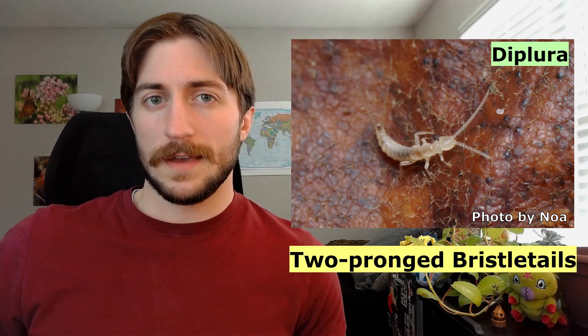Just be careful, because there is a group of non-insect arthropods called the Diplurins, or the Two-Pronged Bristletails. But most of the time when people say Bristletail, they are referring to the Archignatha.